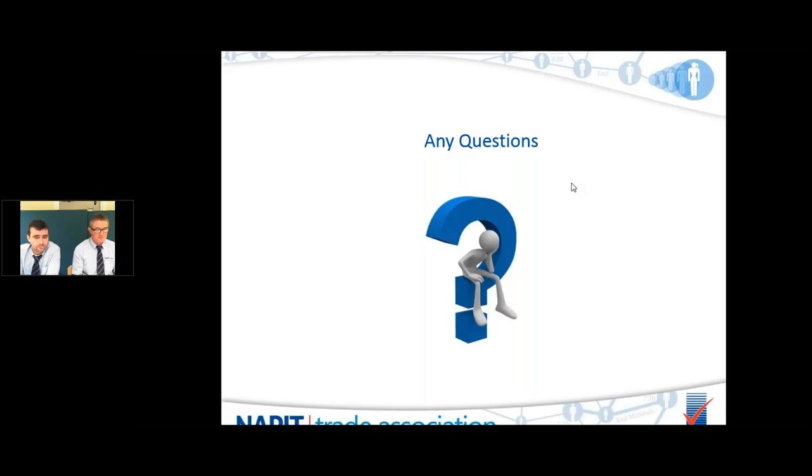That pretty much covers all the questions received. If any were missed, you can call the NAEPIC technical team using the general NAEPIC number and selecting the options for the tech team. Thank you very much for listening and for your attendance. We hope you've managed to get something out of this presentation.